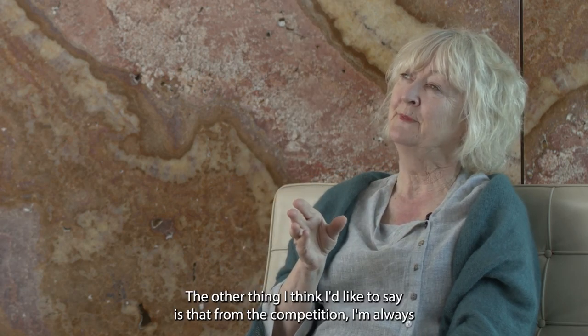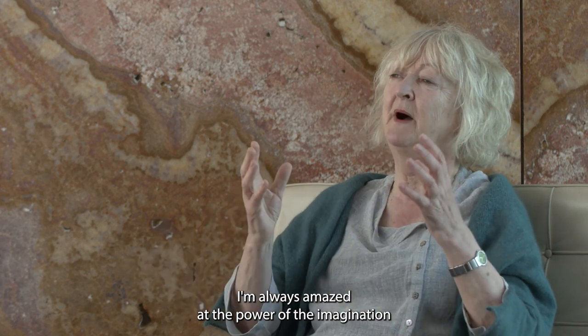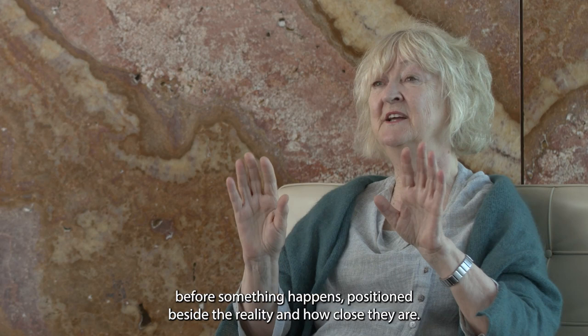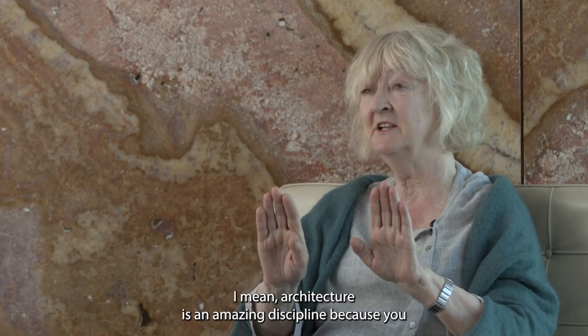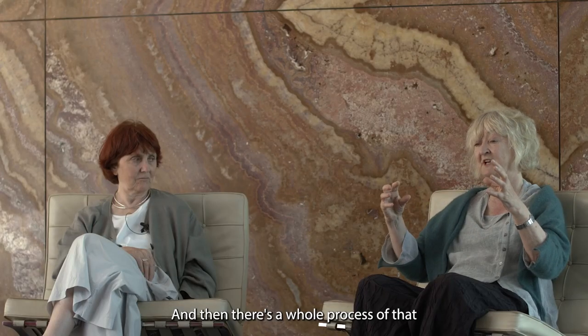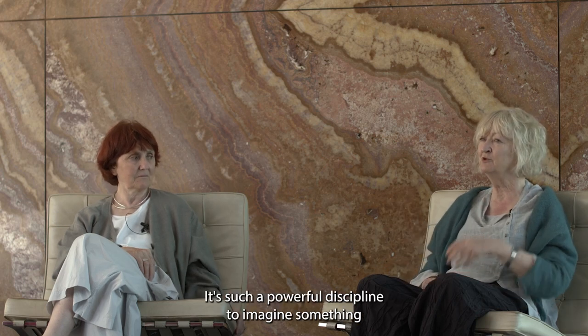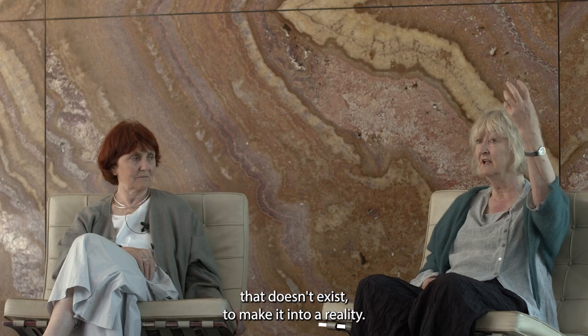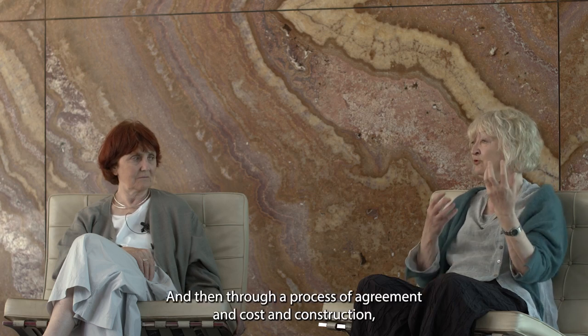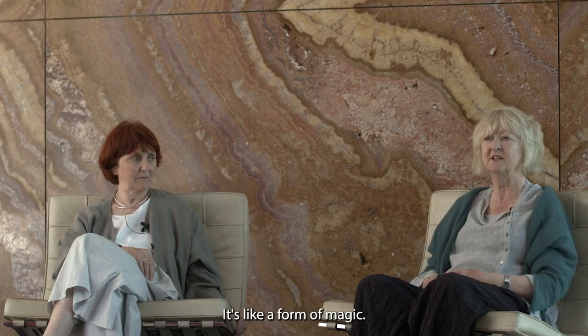From the competition, I'm always amazed at the power of the imagination — before something happens, positioned beside the reality — and how close they are. Architecture is an amazing discipline because you as a group find something, create something, imagine something. Then there's a whole process of that imaginal space becoming reality. It's such a powerful discipline to imagine something that doesn't exist, make it into reality, and through a process of agreement, cost, and construction, it becomes real. It's like a form of magic.